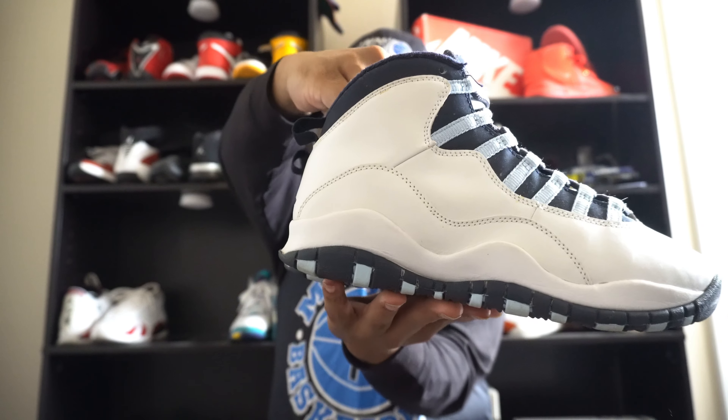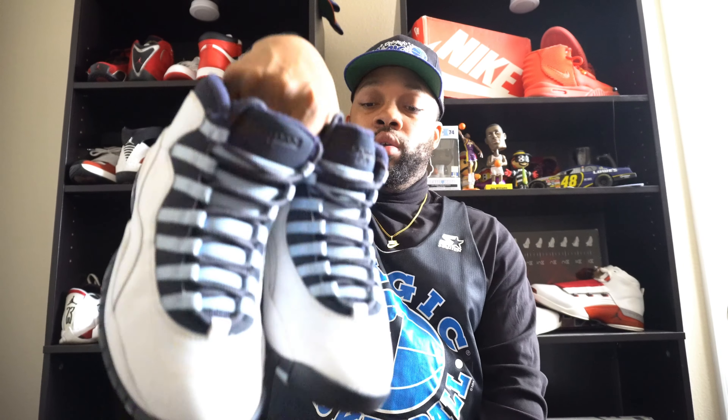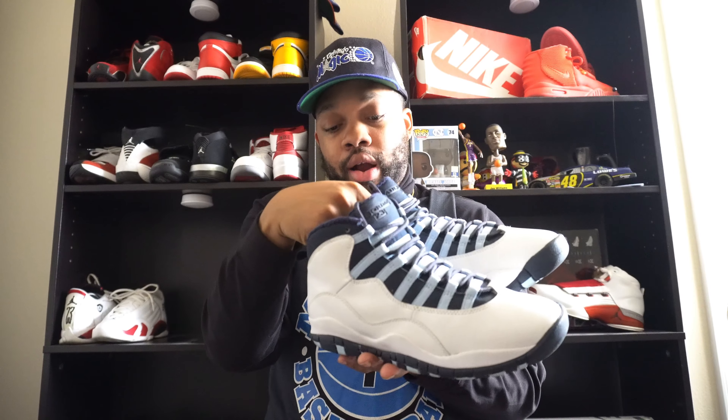Coming in next are the 2005 Ice Blue Tins — as y'all can see, these things go crazy, absolutely fire. These are probably my coldest 10s out of all of them. I like the Chicagos, the Space Jams — there are a lot of tins I do like — but something about that Ice Blue definitely hits hard for me. These are definitely a pair from 2005 and I did get my size in a size seven and a half.